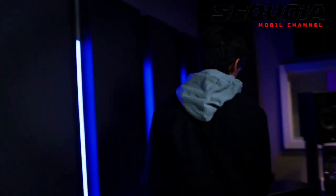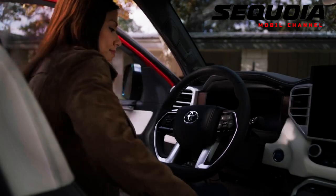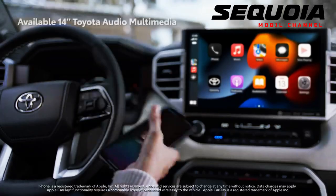On the inside, the Sequoia comes with three rows of seats. On the top model, the second row has captain seats. The third row slides forward and aft by up to 6.0 inches and has a rack system at the rear for easy stacking of cargo.